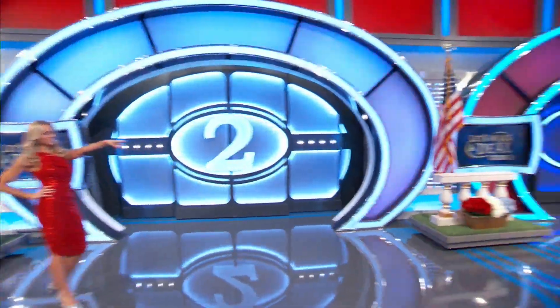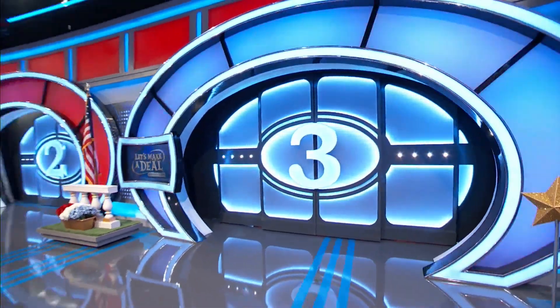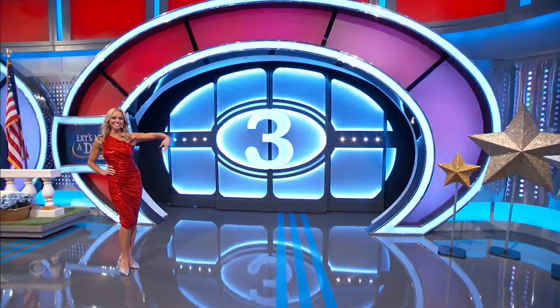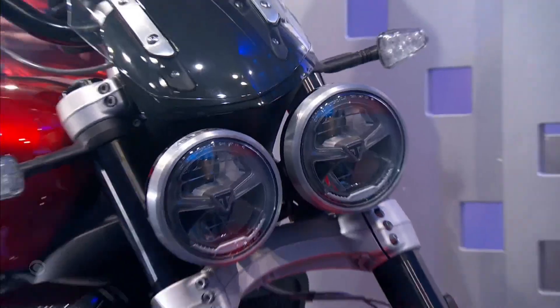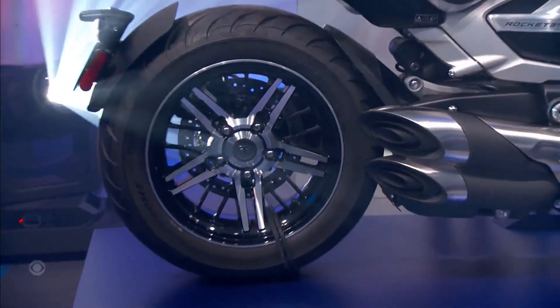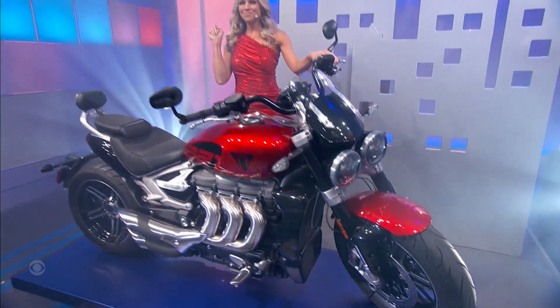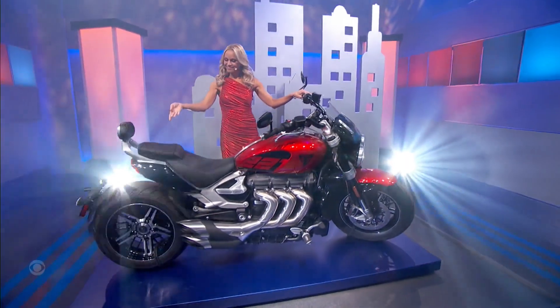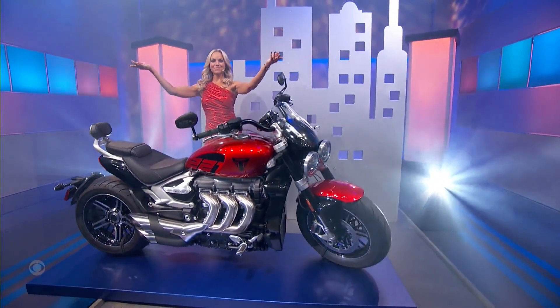Door two. Oh man. Or door three. What is your lucky number, Moe? Yeah. This powerful Triumph Rocket 3 GT motorcycle features intricate 20-spoke wheels, a signature twin LED headlight, extended screen for improved wind protection, and heated grips. This deal was worth $24,700.